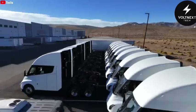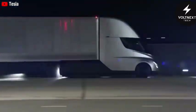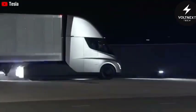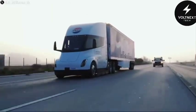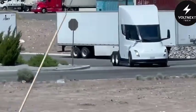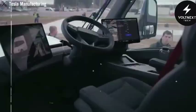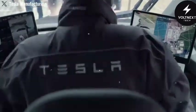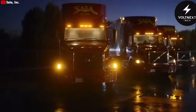That longer body wasn't an illusion. It likely points to a sleeper cab being added — something long-haul truckers have wanted from the start. Up until now, the Tesla Semi has only been really suited for shorter trips. Without a place to rest, drivers couldn't realistically spend multiple days on the road. A sleeper cab changes that completely. It gives the Semi the edge it needs to go up against traditional diesel trucks built for long-distance freight.